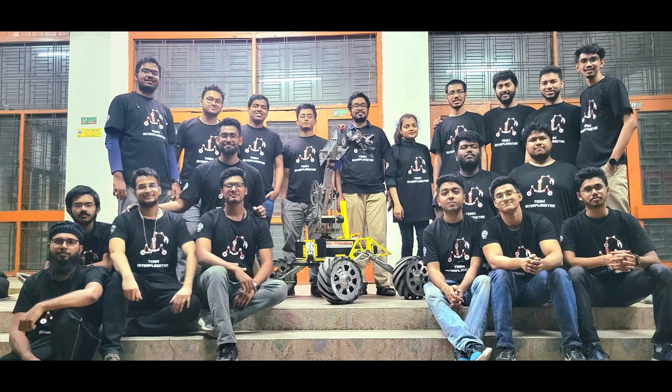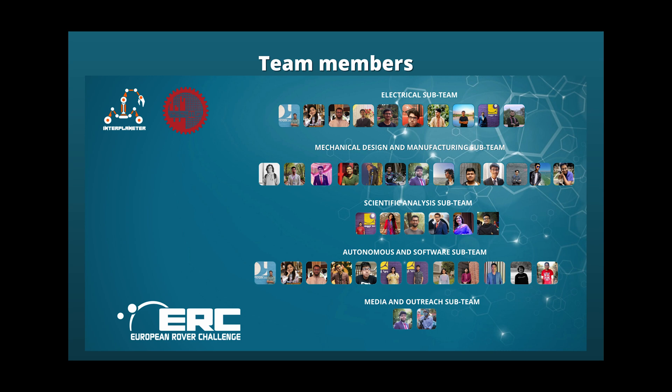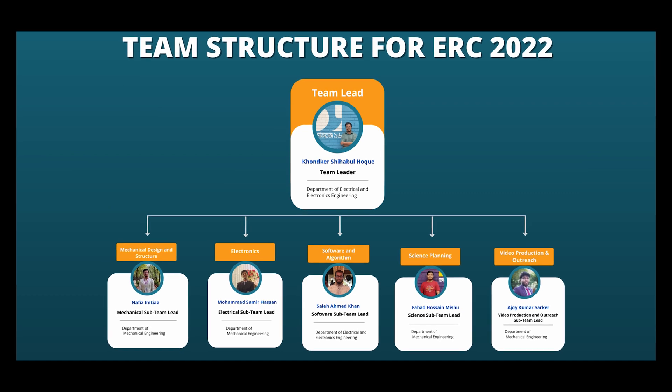Our team is divided into four sub-teams: Mechanical, Electronics, Software and Science Planning. Our team lead is Khondokar Jihyabul Haak, who oversees and guides our team and is responsible for collaboration among all the sub-teams. Each sub-team leader is also shown here.